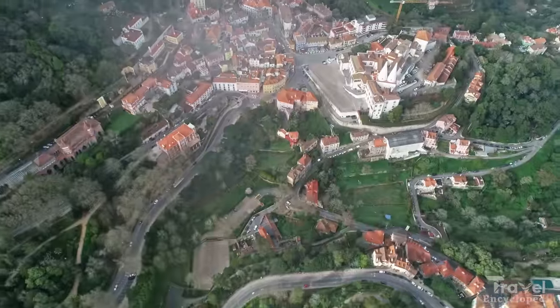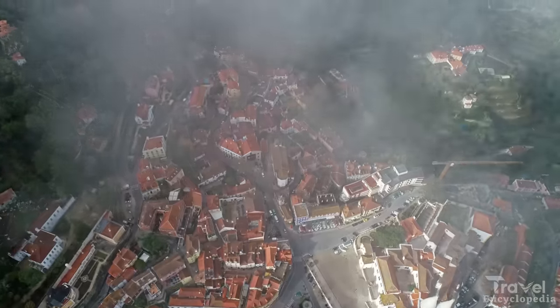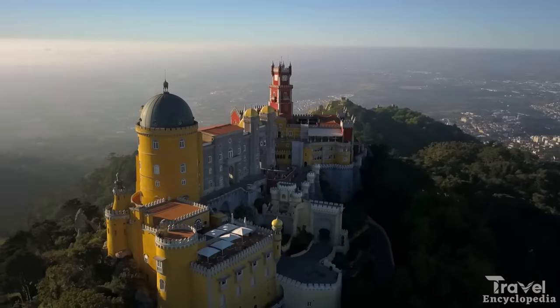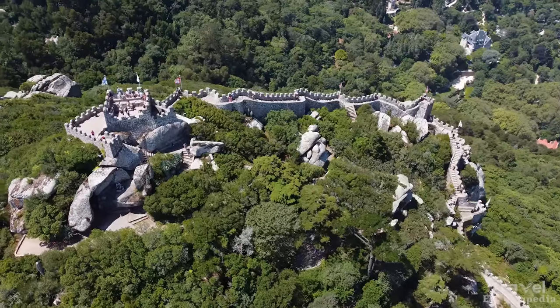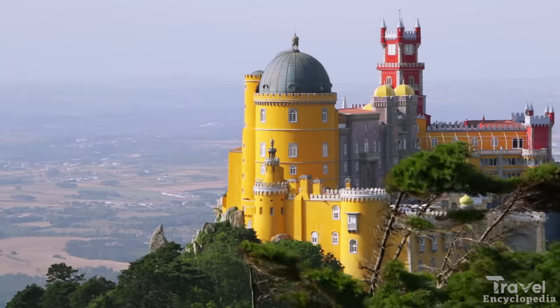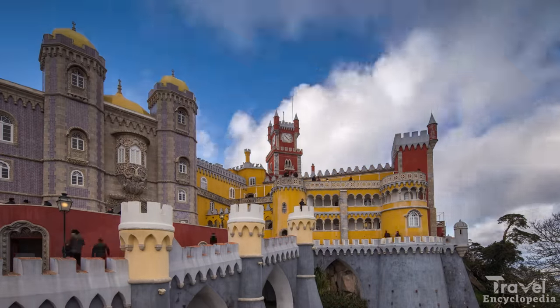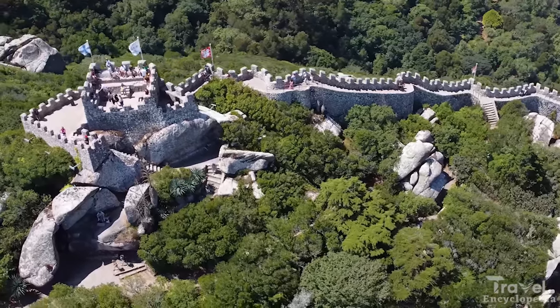At number 17, we have Sintra. Sintra is a small town located in the hills of Portugal, known for its stunning palaces and castles, including the Pena Palace and the Moorish Castle. The Pena Palace is a 19th-century palace known for its colorful and ornate architecture, while the Moorish Castle is a medieval fortress with stunning views of the surrounding countryside.